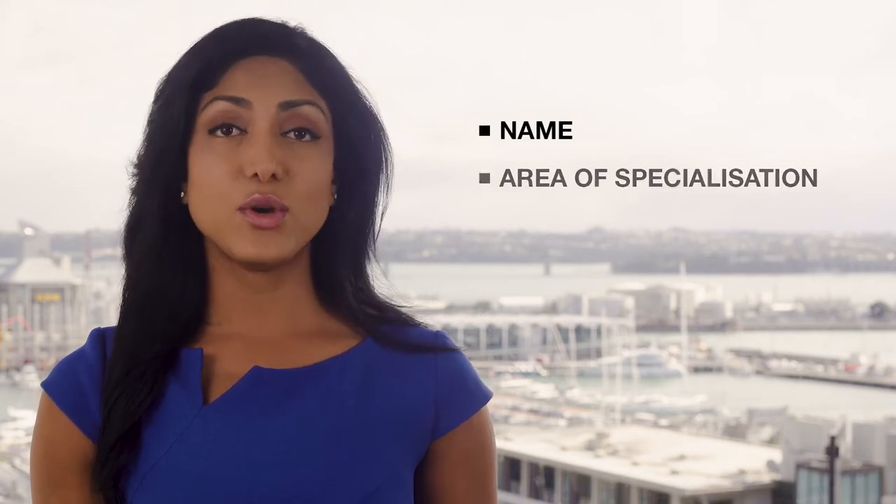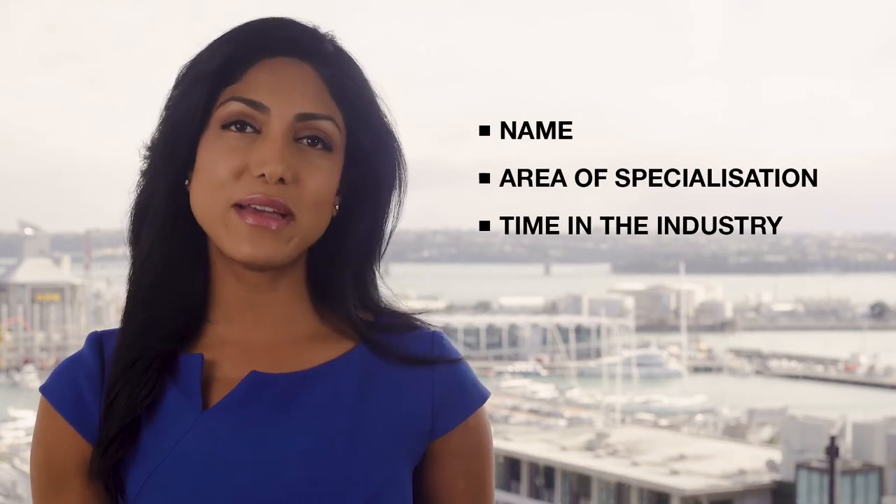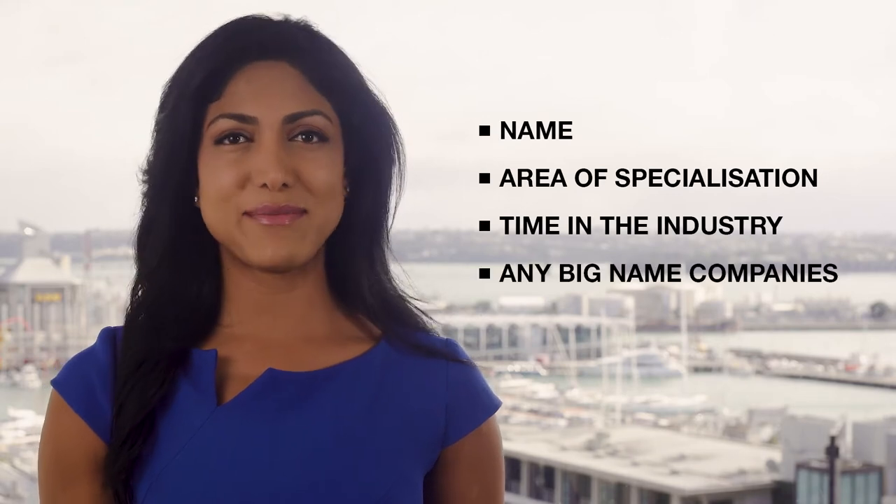Introduce yourself. Be concise and direct — this is where you say your name, your area of specialisation, your time in the industry, and any big name companies you've worked with.